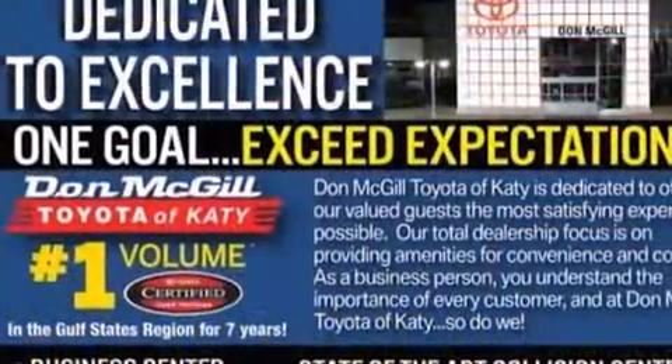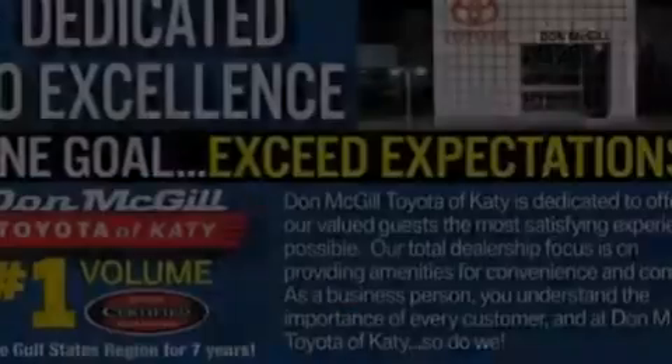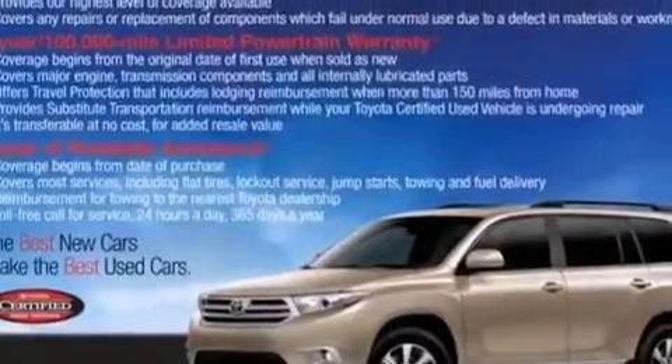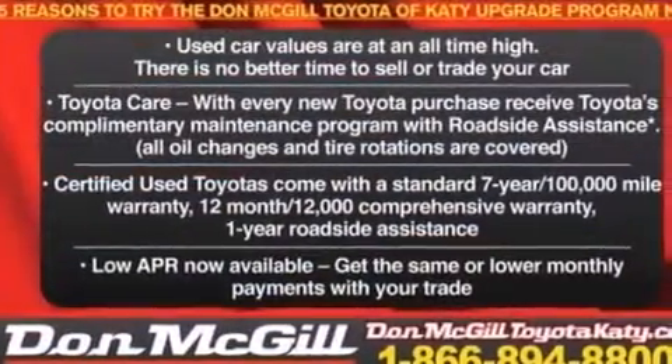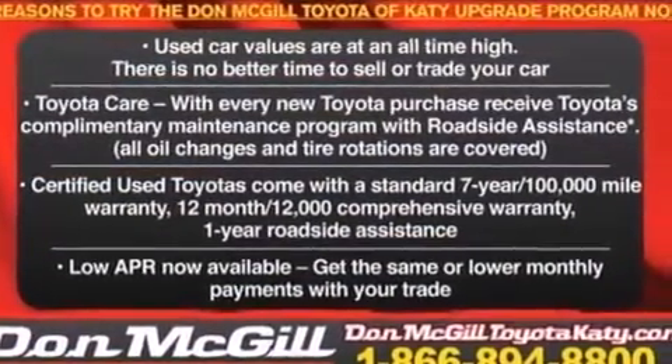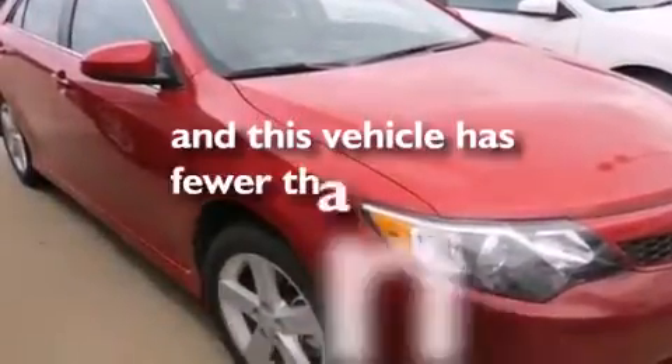The following features are also included: air conditioning, a pass-through rear seat, cruise control, a CD player, a leather-wrapped steering wheel, rear curtain airbags, latch-ready child seat anchors, rear seat child-proof door locks, full-power accessories, and this vehicle has less than 19,000 miles.